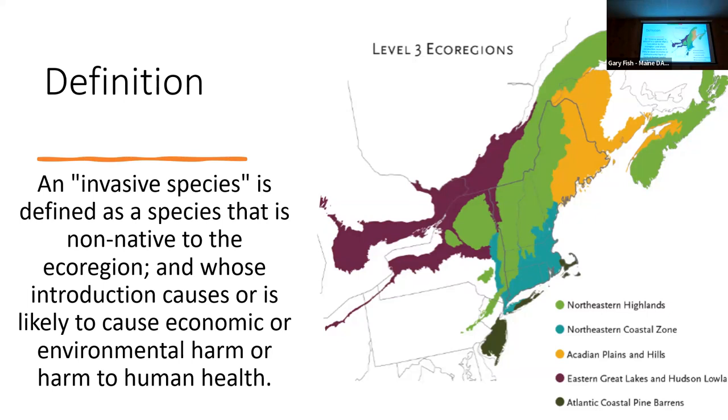Talking about invasive species, I think it's important to define what an invasive species is. Basically it's a species that is not native — it has not been here prior to colonization and is not native to an eco-region. If you look at this map, it shows the higher-level eco-regions in our area. A plant native to here is still part of that same eco-region, so it can be outside of Maine. It's an organism whose introduction is causing problems — either economic, ecological, or harming human health, like invasive mosquitoes bearing diseases.